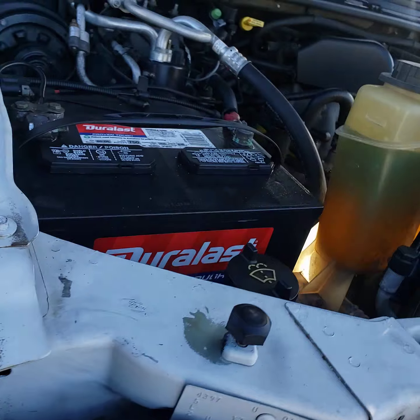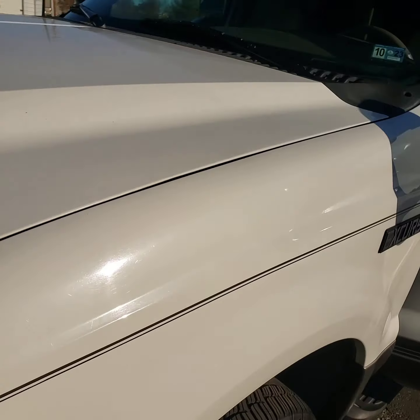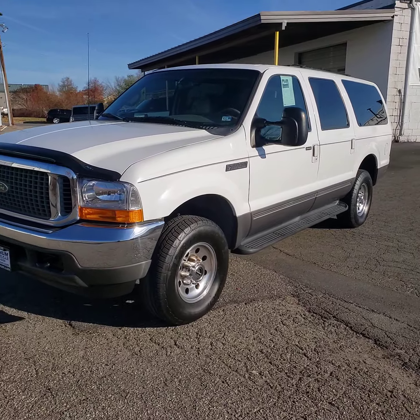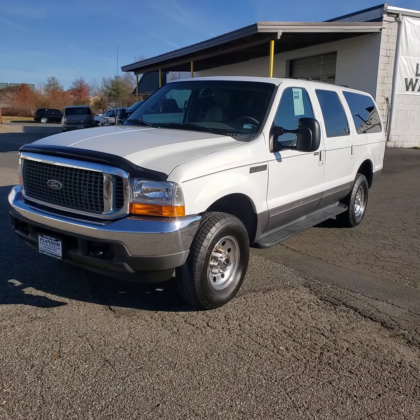All right, and this is it. Give us a call if you have any questions at 540-898-8300. This vehicle is available now at driveplatinum.com. Thank you for watching.